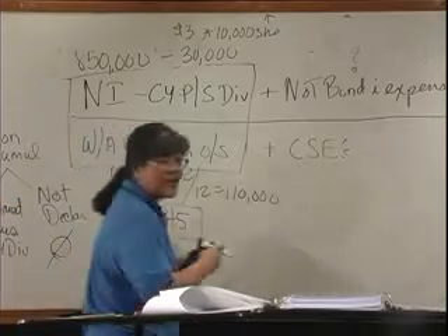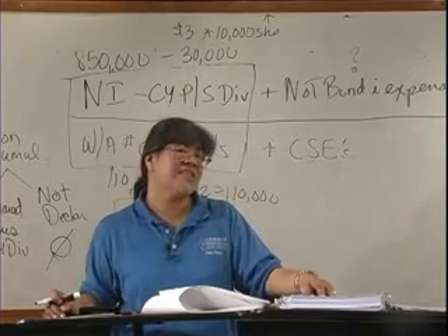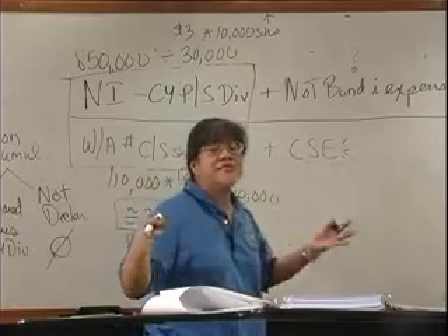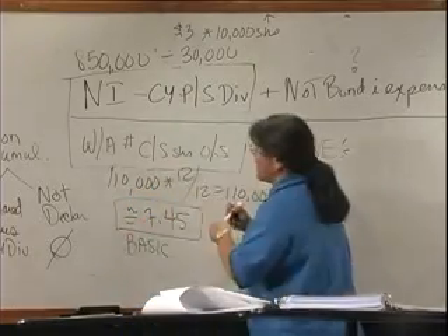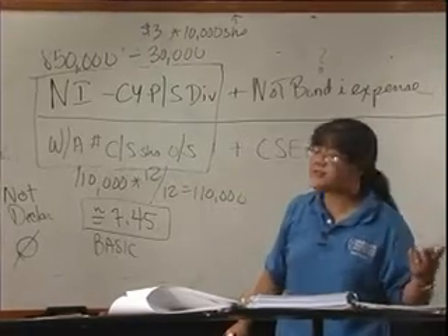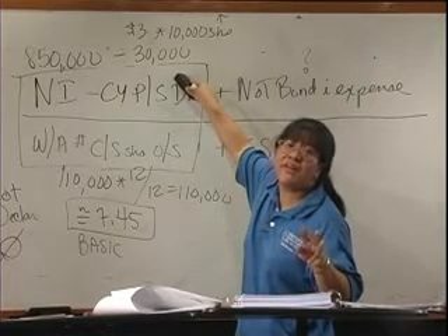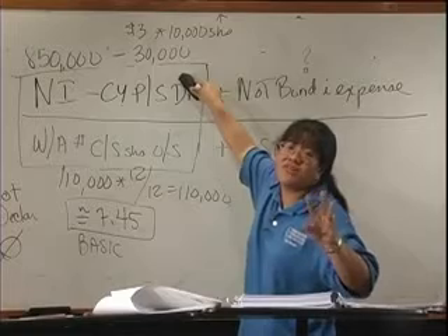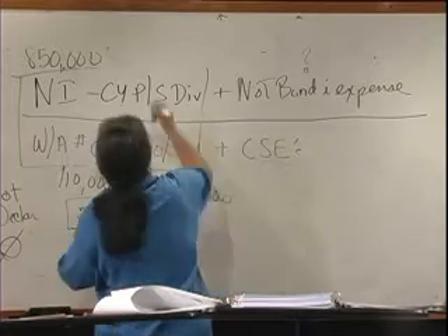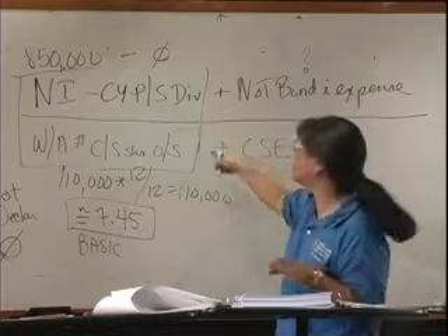Do they have that answer for number 63? Yes — that would be answer D if they wanted basic. But they wanted diluted. Now, diluted uses the if-converted method. If we had converted all that convertible preferred stock into shares of common stock, we would not have to pay this dividend — there would be no more preferred stockholders, just common stockholders. So the current year preferred stock dividend would become zero for the purposes of diluted earnings per share.